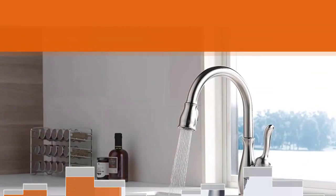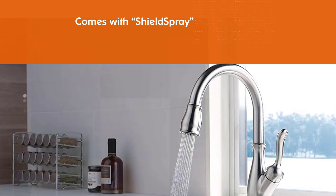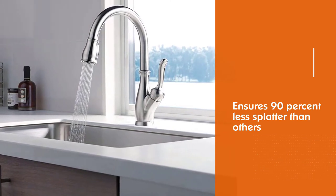This faucet, which has a flow rate of 1.8 gallons, is also easy to clean. The faucet can fit 8-inch widespread configurations. It can be ordered in fingerprint-resistant spot shield stainless, venetian bronze, chrome, or arctic stainless.